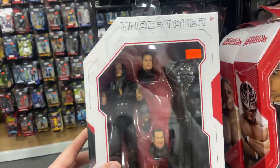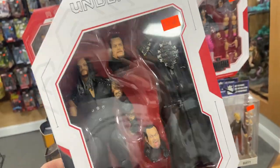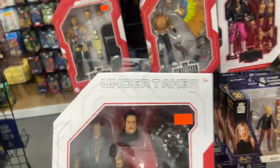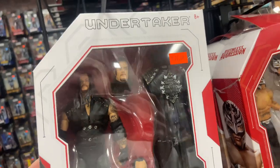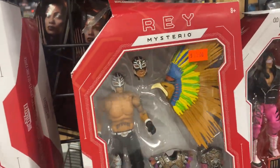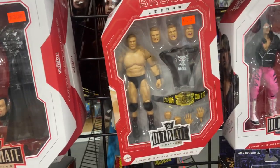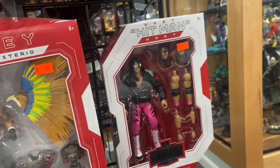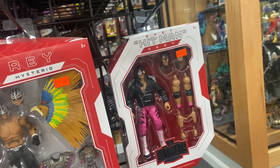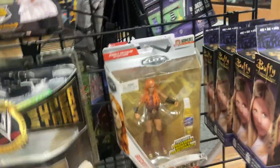Then we have the Undertaker — this came out at the end of my collecting so I never owned it, but they are re-releasing it so I'm going to leave it for now and come back. We got the RVD which is a beautiful Ultimate Edition figure but I already own that. They also have the Rey Mysterio Ultimate Edition, which we already own — this one is pretty damaged anyway. Then we have Brock Lesnar looking beautiful as well, and the Bret Hitman Hart Ultimate Edition which we actually picked up the other day at Walmart.